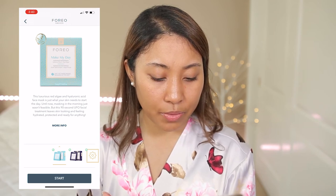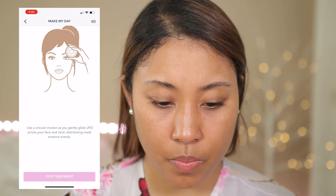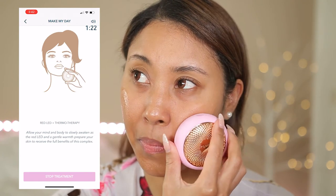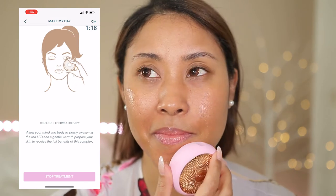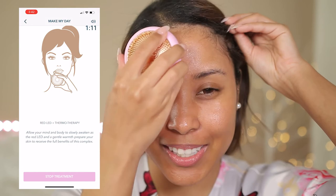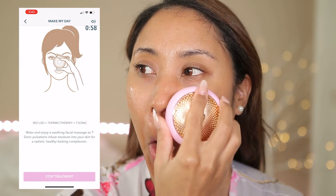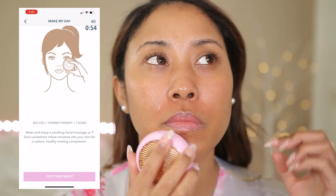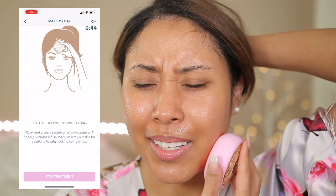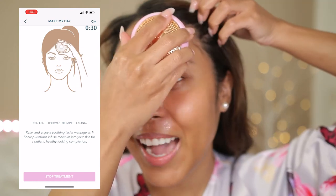This luxurious red algae and hyaluronic acid face mask is just what your skin needs to start the day. This 90-second UFO facial treatment leaves skin looking hydrated, protected, and ready for anything. I'm using a circular motion, gently gliding the UFO across my face and neck. It's warm — it feels so good! The red LED and gentle warmth are preparing my skin to receive the full benefits. T-sonic pulsations are infusing moisture into my skin for a radiant, healthy-looking complexion. This actually feels really relaxing!